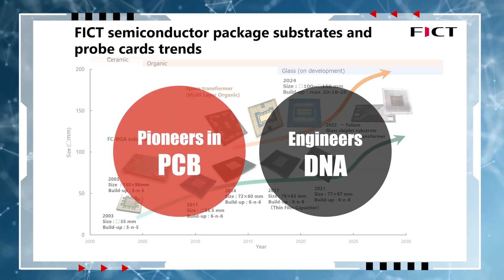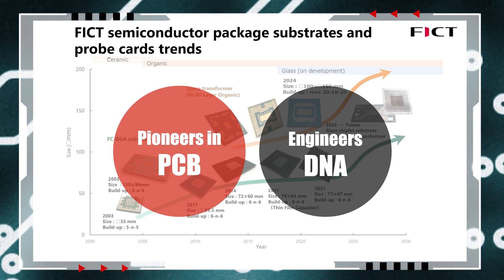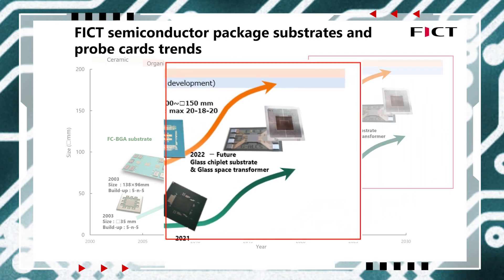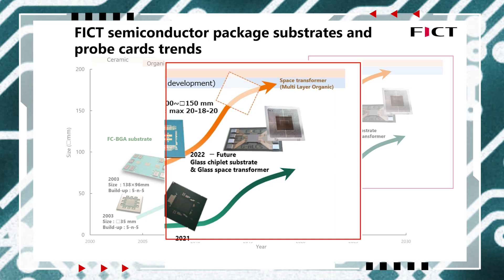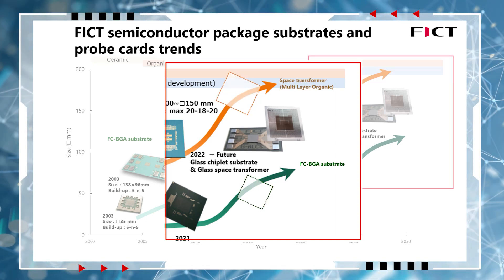We are proud pioneers in advanced PCB development, and we cherish the spirit of innovation and technological evolution that is anchored in our DNA. Taking advantage of the exceptional properties of glass, we aim to develop next-generation probe card PCBs and semiconductor package substrates that align with the evolving chiplet architecture.